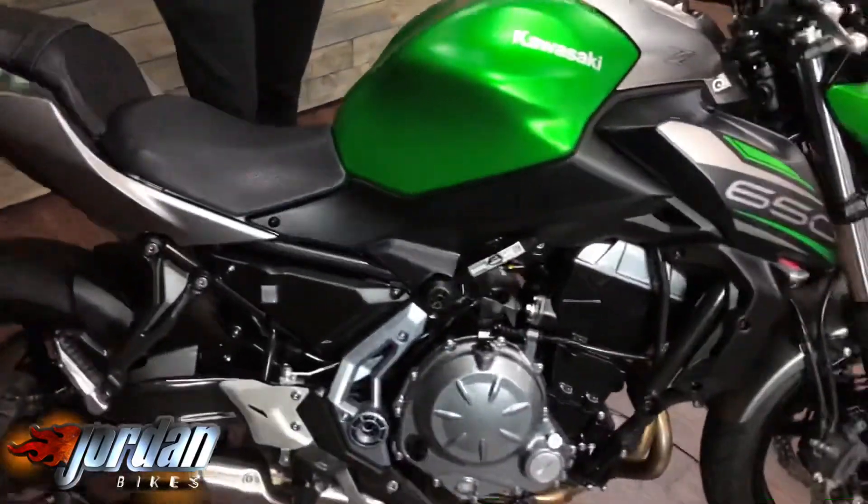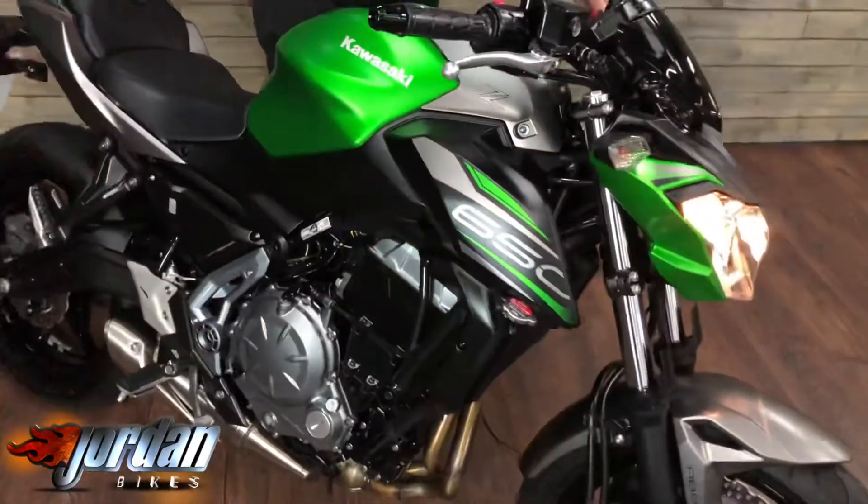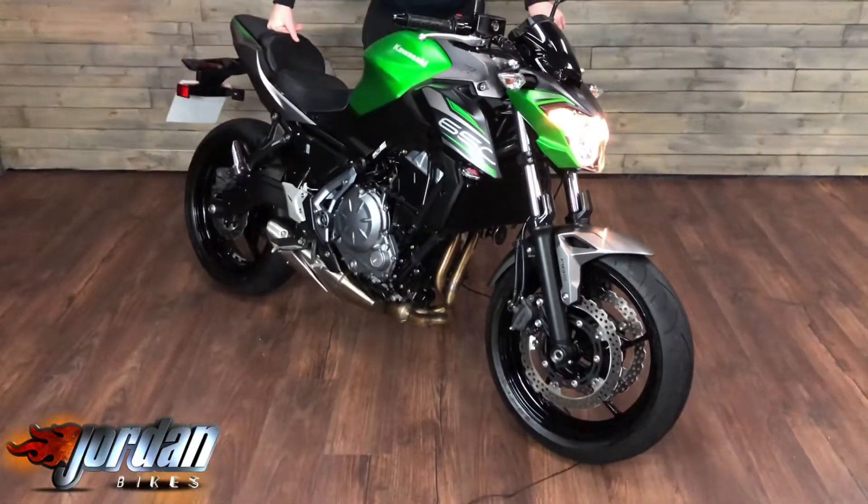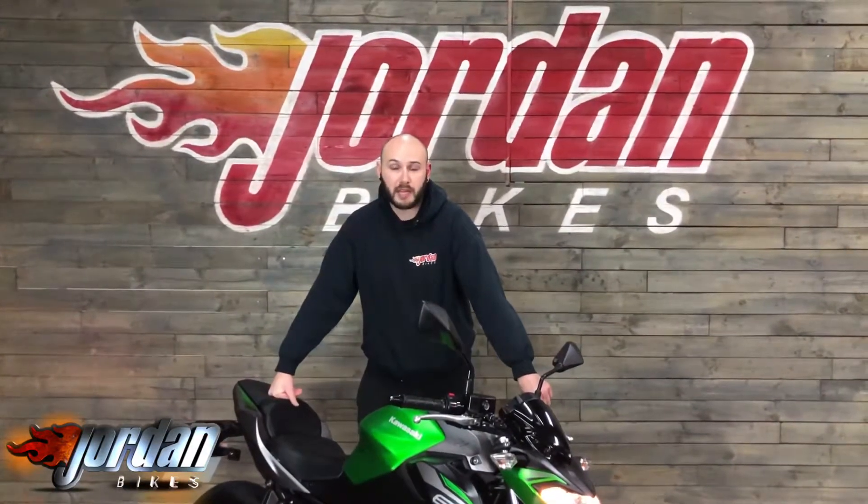Really nice bike to ride, super lightweight, really good on fuel and they still look fantastic in a 650. So if you do want this one, pop yourself down at Jordan Bikes, give us a call and get this bad boy bought — thank you very much.